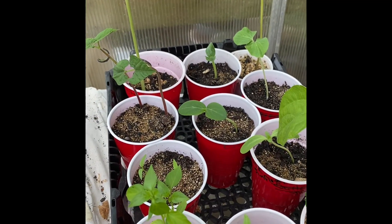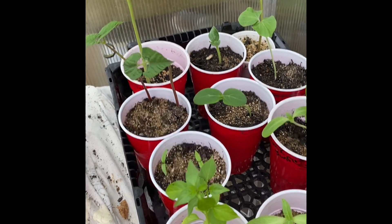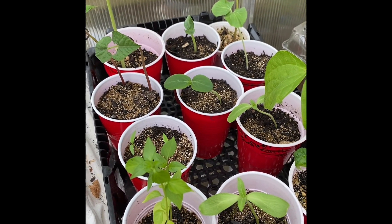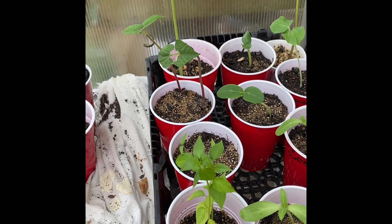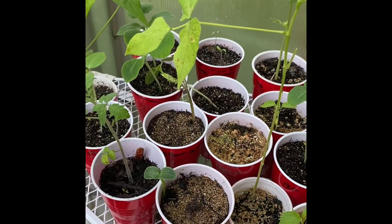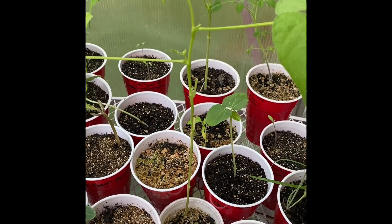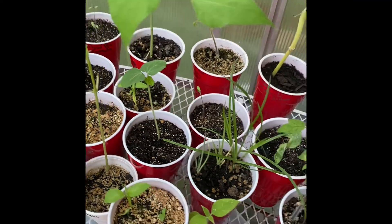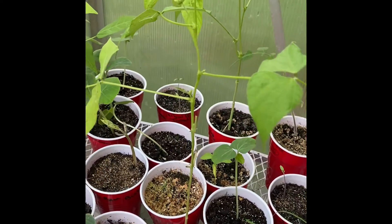Hey y'all, it's Deanna with Dee's Garden Adventures. There's not a whole lot going on — it's been rainy again this morning. It rained a little on me when I was out here working around lunchtime, and it's going to be raining bad again here after a while.